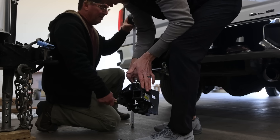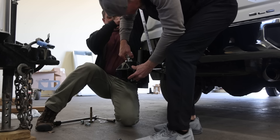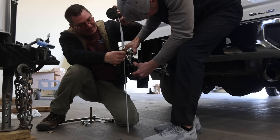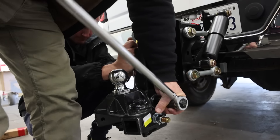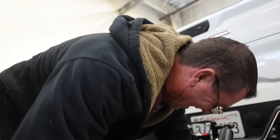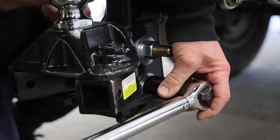Getting the Air Safe hitch installed required some teamwork — with the top of the ball at 21 and a half inches, it's a big and heavy unit. Both hands were needed to lift it into place.